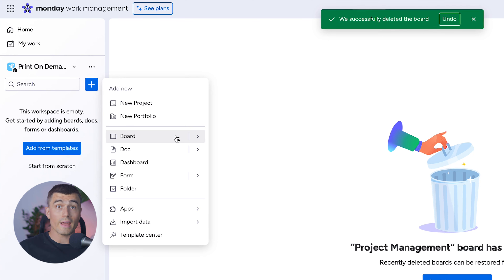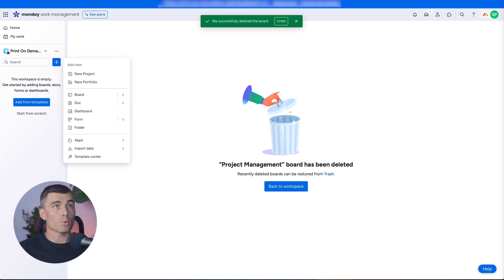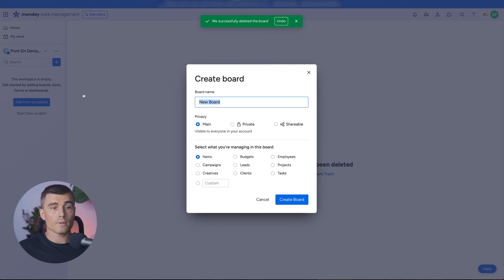We're going to create several boards: a Design board, an Order Management board, a Supplier Management board, a Shipping and Fulfillment board, and a Marketing board. Let's start with the Design board — we'll call this Design. Here you can select your privacy: visible to everyone in your account, private, or shareable. Down below you can select what you are managing; for this designs board, we'll select the Creatives option, which fits well for a design board.